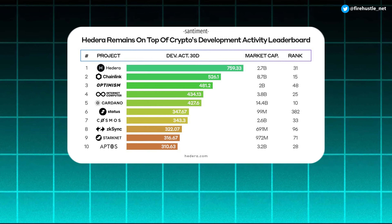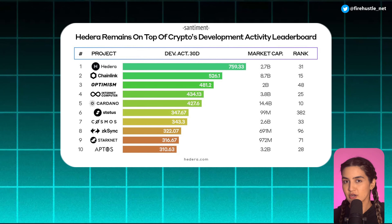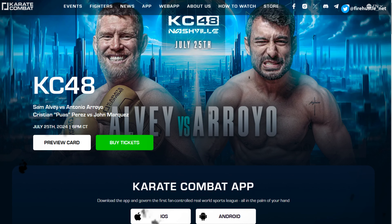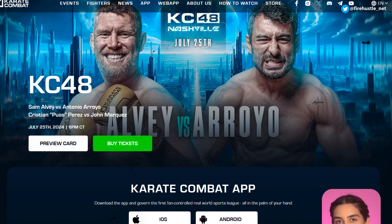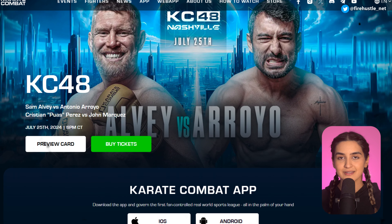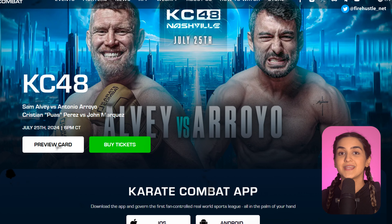Recently, Hedera was the top crypto network choice for developers for two months straight, according to analytics by Sentiment. You're probably familiar with Karate Combat, where professional fighters and even crypto influencers go head-to-head in live fighting events — this project is built on the Hedera network. These live events have attracted more attention to the Hedera ecosystem, so clearly Hedera is doing a lot to get their name out there.